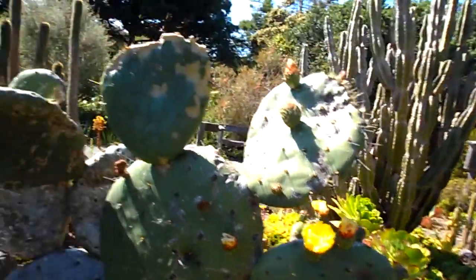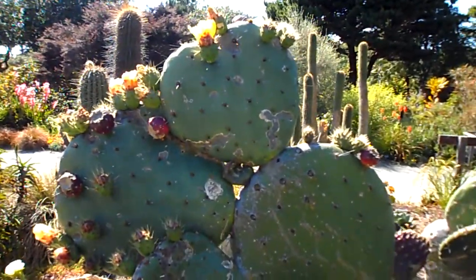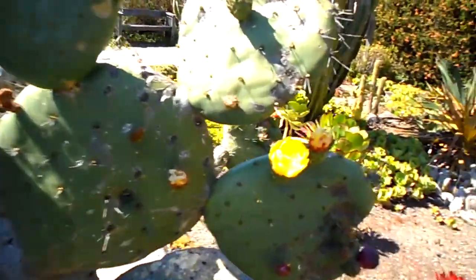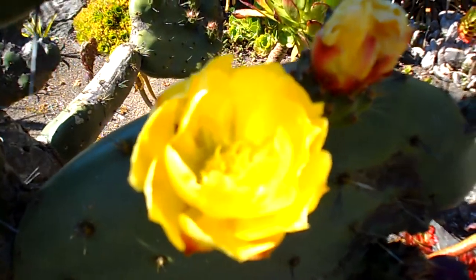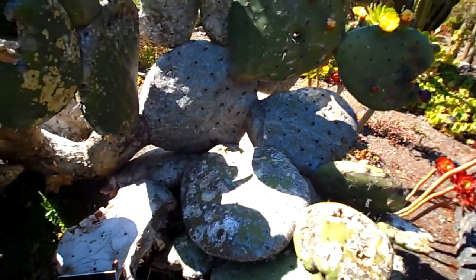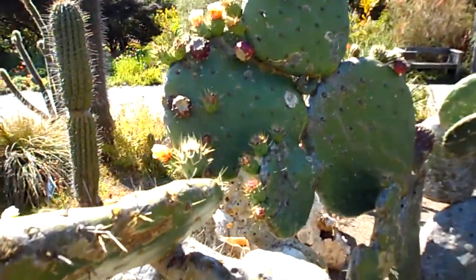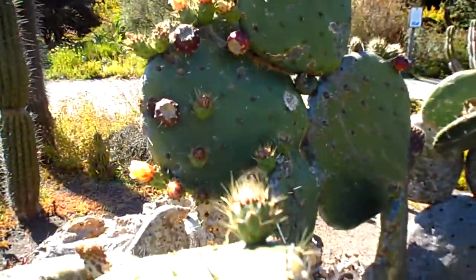Just beautiful. And there's some flowers up there. Here's some more buds. There's flowers there. That's a big cactus, here on the Northern California coast. And there are lots of bloomers about to come to life right there.